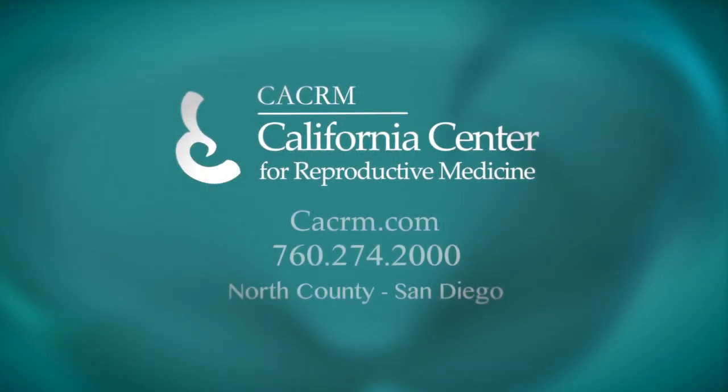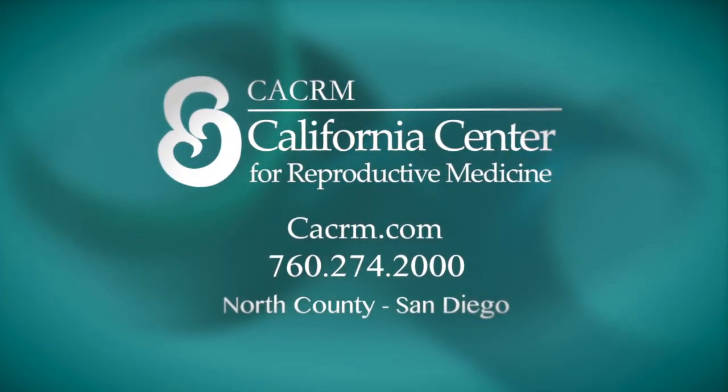We welcome you to come in and discuss any potential treatment options to help you have a baby.